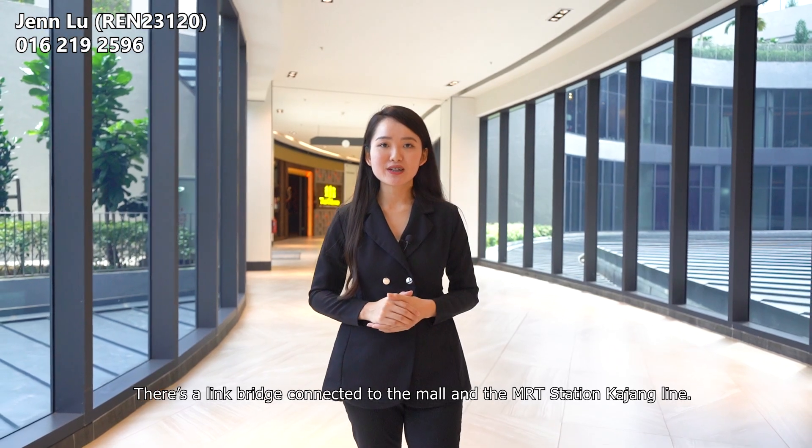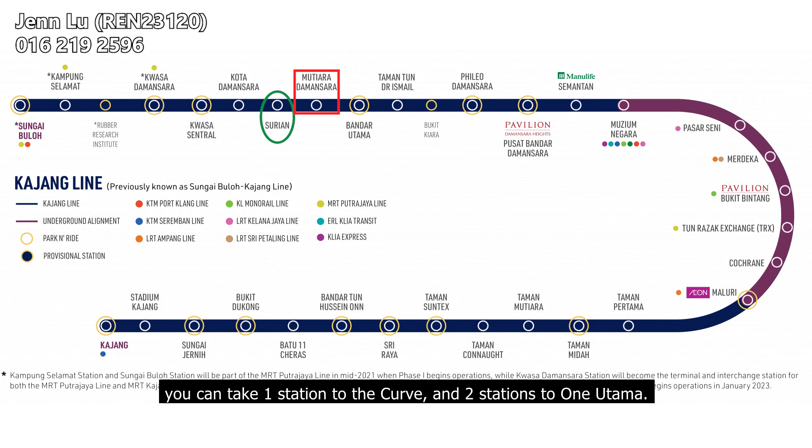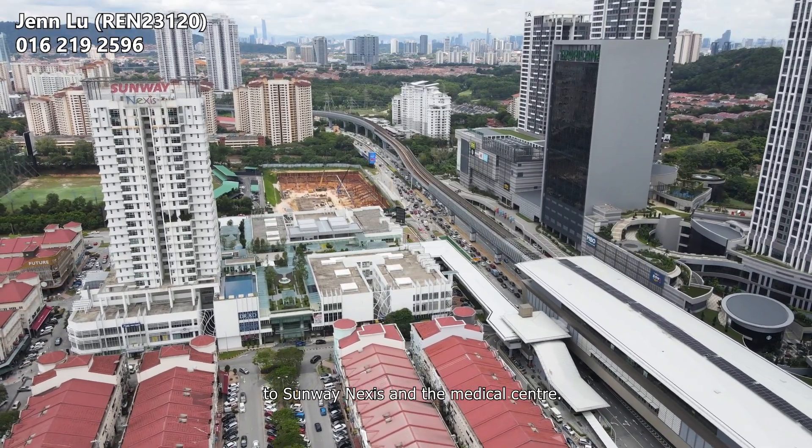There's a link bridge connected with the mall and the MRT station. If you are lazy to drive, you can take one station to The Curve and two stations to 1 Utama. The link bridge also connects across to Sunway Nexis where there's a Medical Centre.